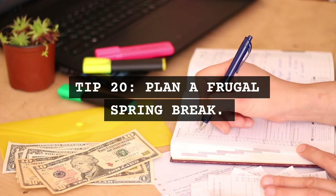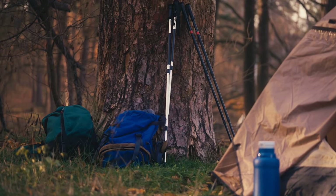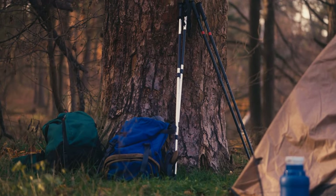Tip 20: A frugal spring break. If you're planning a spring break trip, opt for budget-friendly destinations or a camping trip.